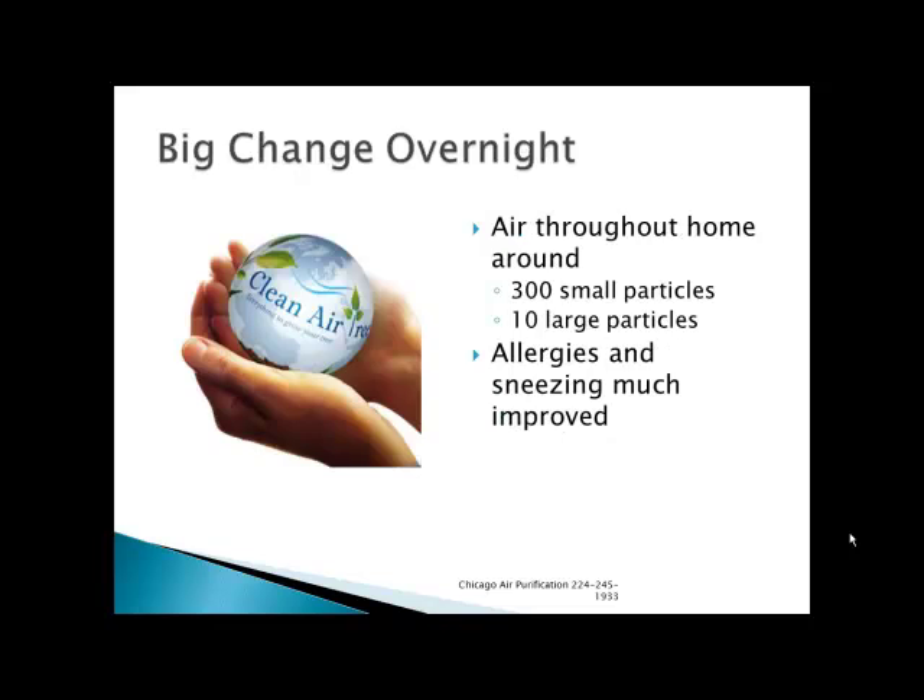He reported that when he left it on overnight, the air in the whole home had a chance to go through the system, and the home averaged the next day 300 small particles and 10 large particles — certainly a huge difference from 20,000. They reported that their allergies and sneezing had improved very much, as well as just the quality of the air smell.